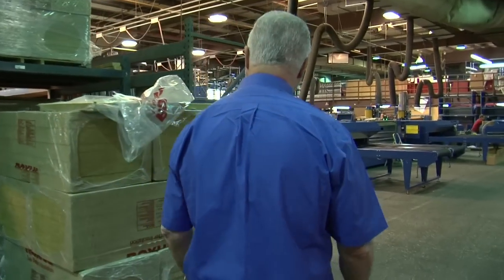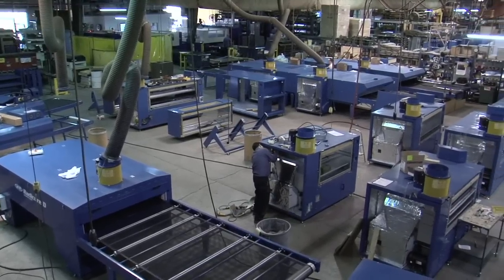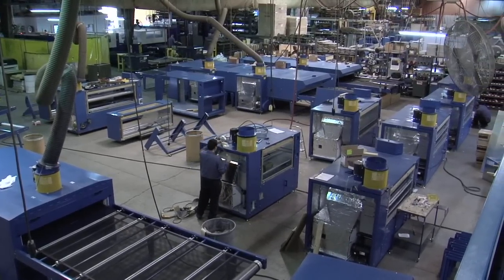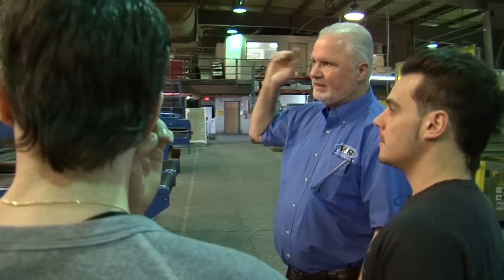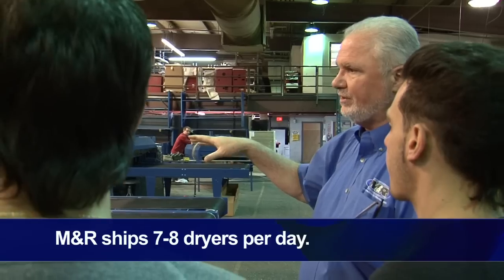Here's the dryer department. In the dryer department, gas dryers, electric dryers, convection, infrared, and hot air are all made through this area. Typical application here — we will go through approximately seven to eight dryers per day produced through here.